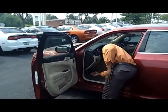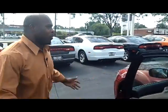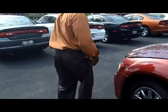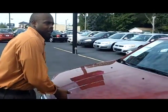2011 Chrysler 300. The thing about this that I want to show you is the hood. Most people say pop the hood, but on this one we're going to pull the hood. 2011 Chrysler 300 Limited.